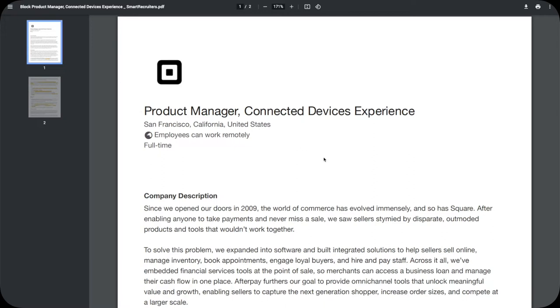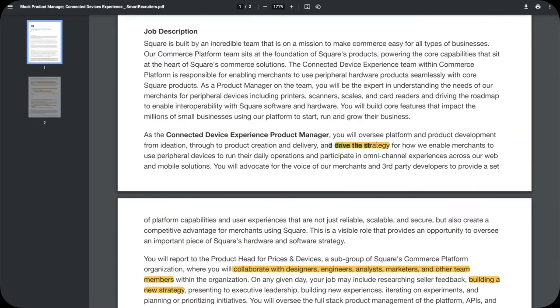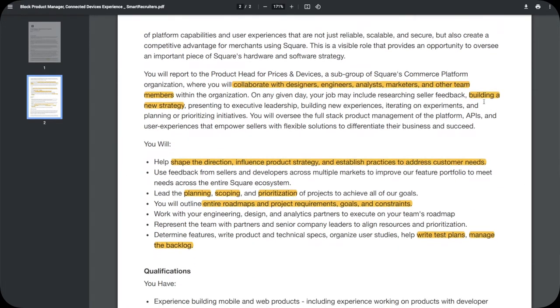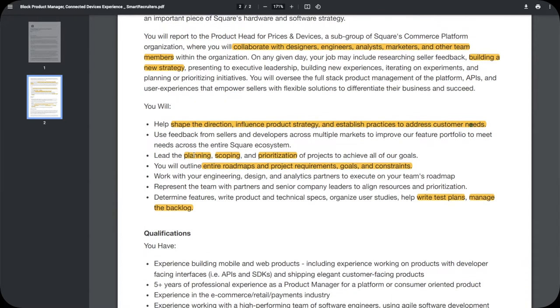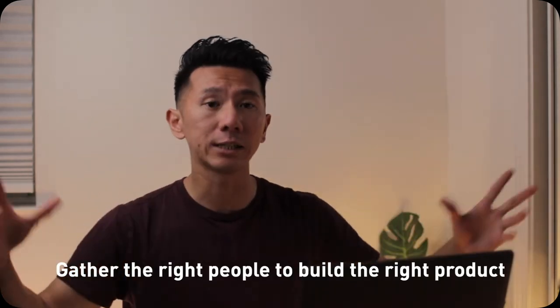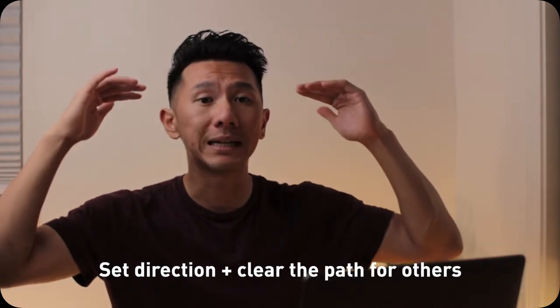One quick example: we can look at a product manager role from Square, or Block. As a connected devices product manager, you drive strategy. You collaborate with designers, engineers, analysts, marketers, and other team members. Responsibilities include building strategy, shaping direction, influencing product strategy, establishing practices to address customer needs, planning, scoping, prioritization of projects, managing the entire roadmap and project requirements, goals, constraints, writing test plans, managing backlog, working with data analytics, understanding product usage, and identifying opportunities. In other words, PMs focus on ensuring the success of the product — pulling together the right people, designers, engineers, whoever's needed, to develop and launch the product. They focus on higher-level direction, strategy, and planning.